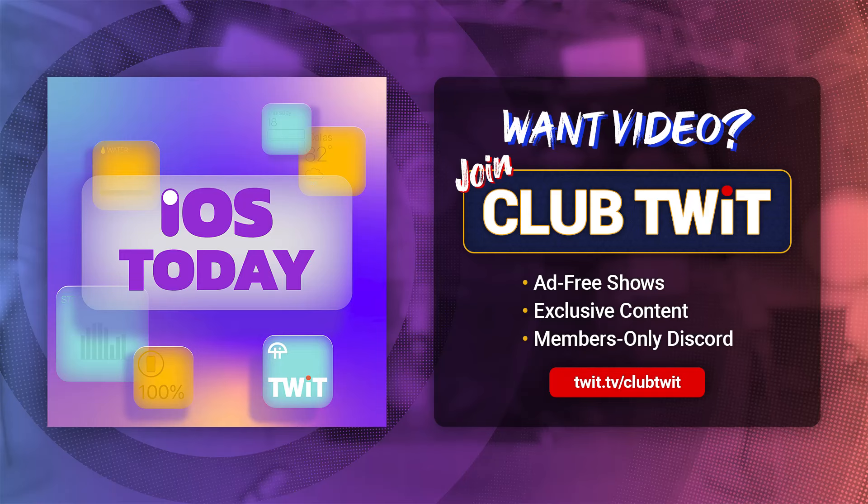Hello and welcome to iOS Today, the show where we talk all things iOS, tvOS, iPadOS, HomePodOS, WatchOS, VisionOS, and all of the OSs that Apple has on offer. We love to help you make the most of your devices by sharing different tips, tricks, apps, and everything in between. I am one of your hosts, Micah Sargent. And I am Rosemary Orchard. Super excited to be here — let's have a fun episode.